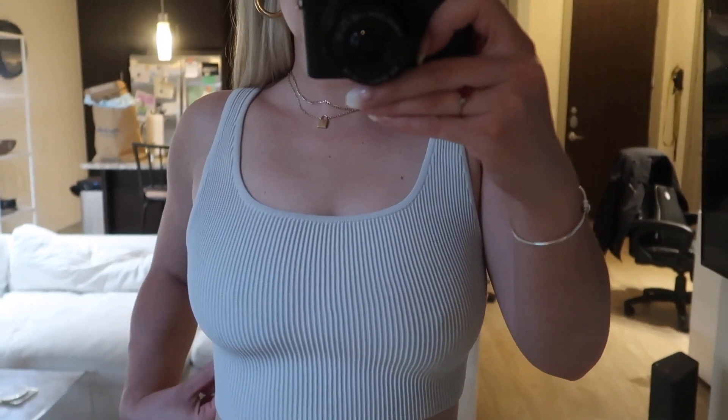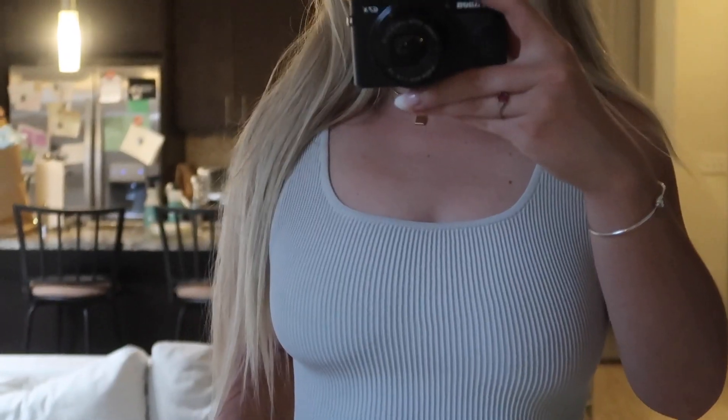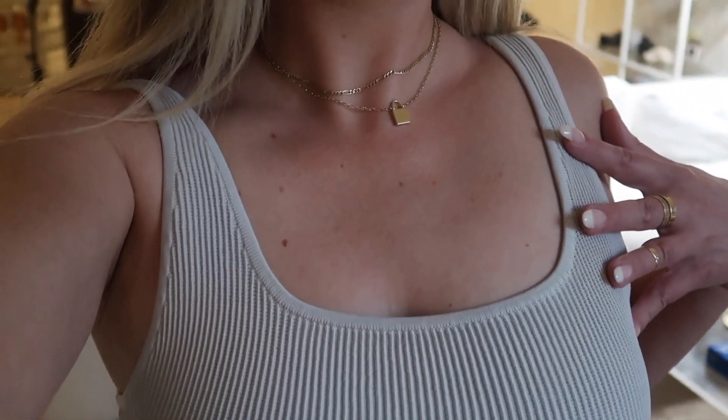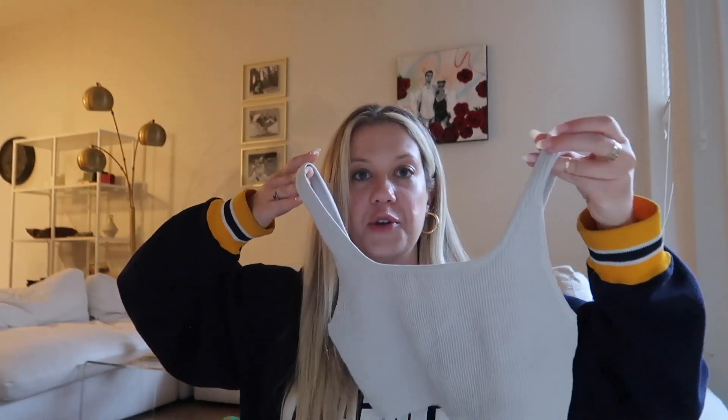It's just so flattering. The Curtsy orders will have a description specifying how it's coming — either with tags or if it has a mark or stain of any sort. The seller will specify that in the description, which is really helpful. I think I paid $47 for this tank top, and the original price at Aritzia is around $60. So I definitely got it at a discounted price, and it's brand new — just as perfect as if I were to get it in store.